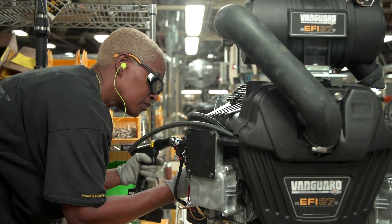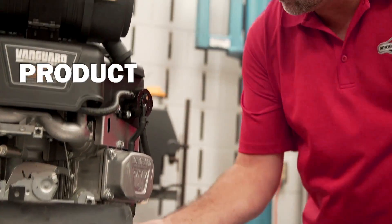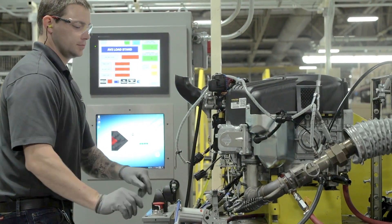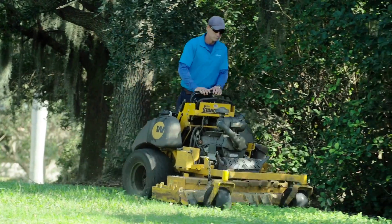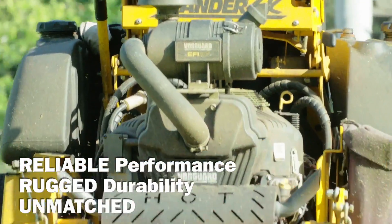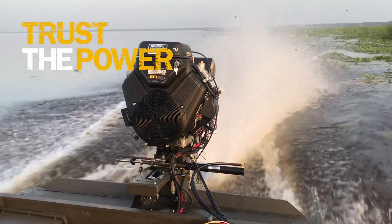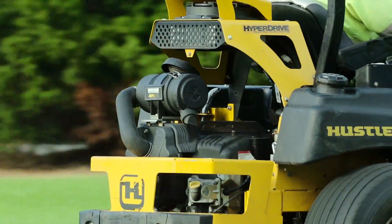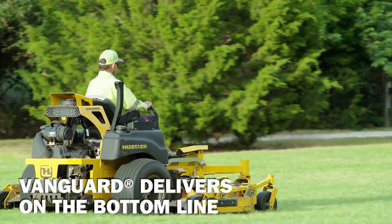The third of the three P's in the Vanguard Manufacturing System is Product — the world-class engines that are the result of our Vanguard manufacturing system. When we think about Vanguard V-Twin engines, we should think about reliable performance, rugged durability, and extensive unmatched warranties. After all, people who mean business trust the power of Vanguard commercial engines, because they know Vanguard delivers on the job site and on the bottom line.